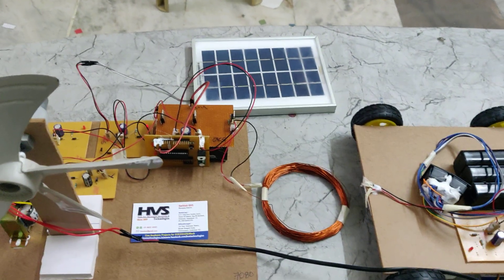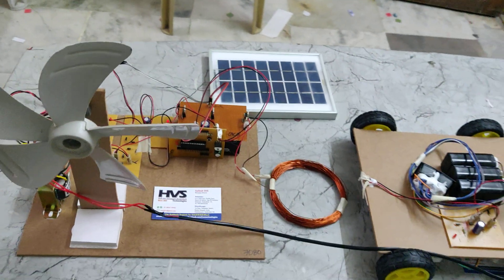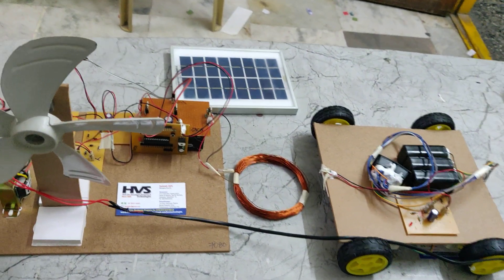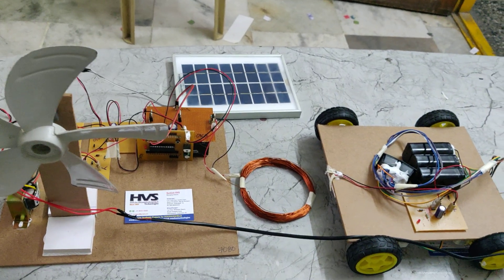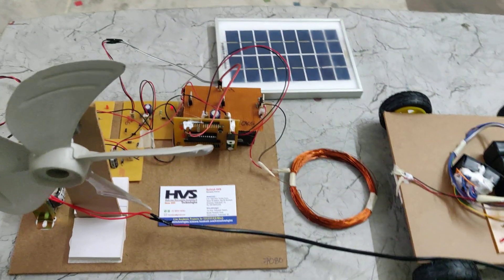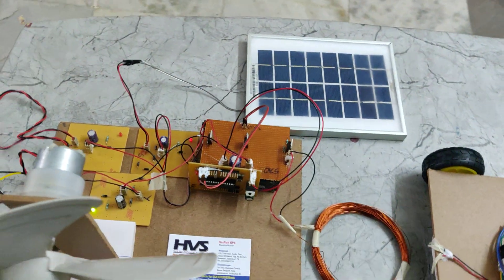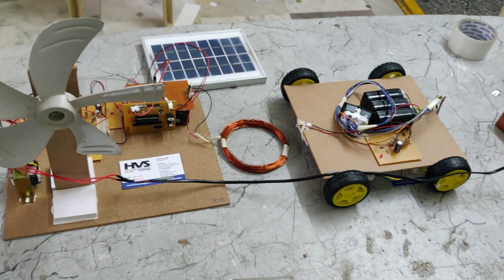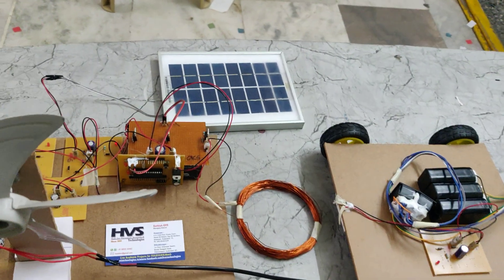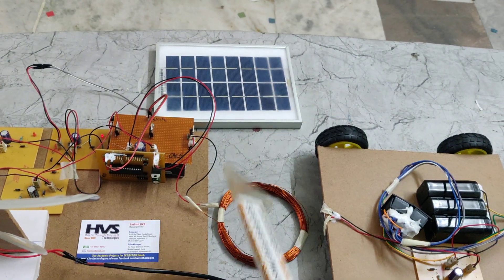When charging the system from the transformer, wind, or solar panel, each source will charge the battery separately in four to five hours. If all three sources are available with maximum current and voltage, it will get fully charged in a maximum duration of 1.5 hours. After that, the charging circuits will block the current flow to the battery in order to protect it from overcharging.